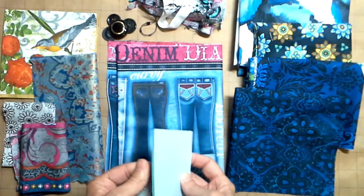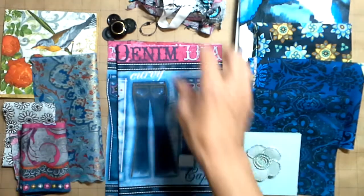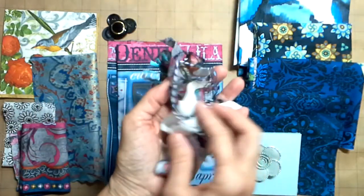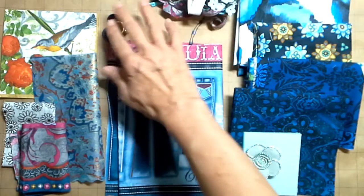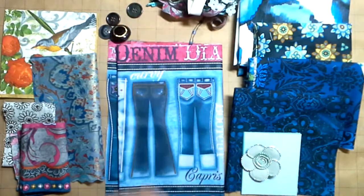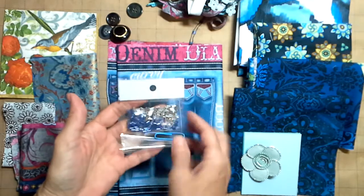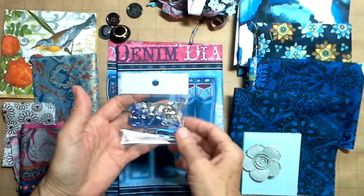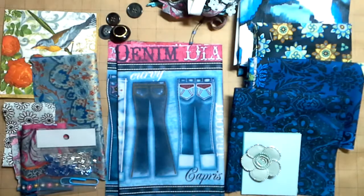I've got some cardstock for you to play with in several different hues of blue, the prima flower, a stack of funky fibers for you to play with, four buttons right here, and a pack of Czechoslovakian bugle beads in blue, clear, and silver. So this little kit will go in the shop today.